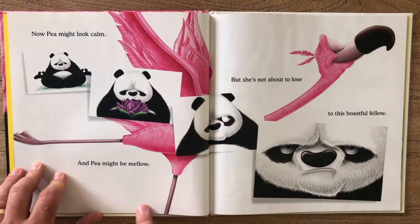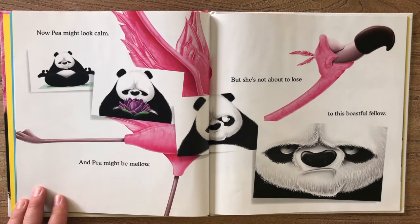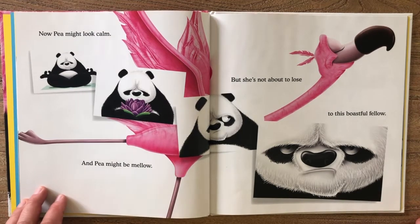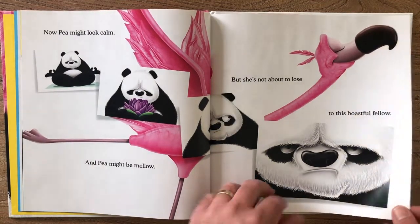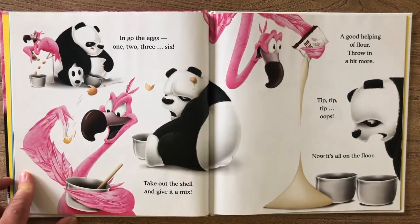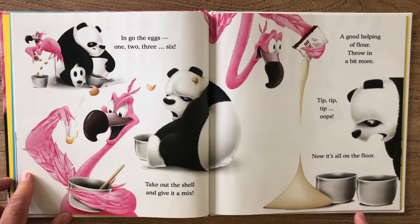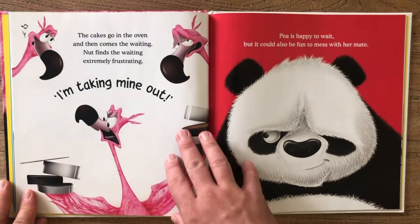Now Pea might look calm, Pea might be mellow, but she's not about to lose to this boastful fellow. In go the eggs — one, two, three, six — take out the shell, give it a mix. A good helping of flour, throw in a bit more — tip, tip, tip — oops, no, it's all on the floor.